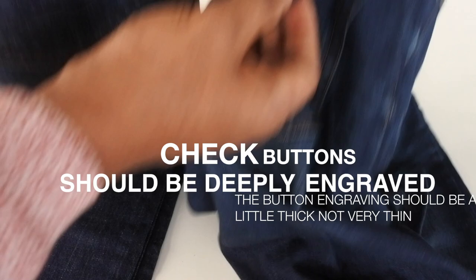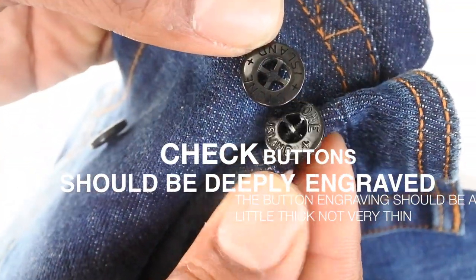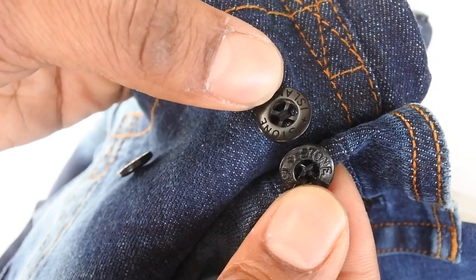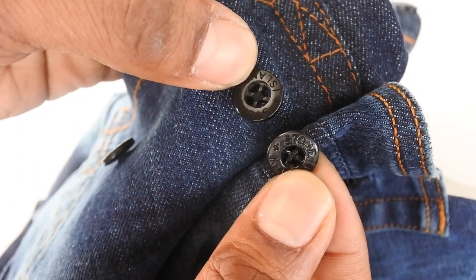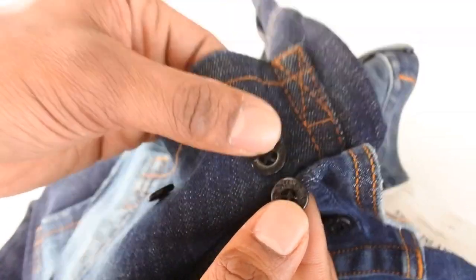The next thing to look at is the buttons. On the real one you can see there's a lot more detail and it's a lot thicker. If you look at the fake Stone Island button, it's really thin — almost like it's been cut out with a small knife. It's not very well done and there's not a lot of detail, so that's something else to look out for.